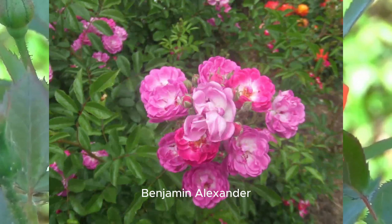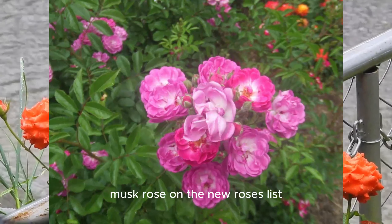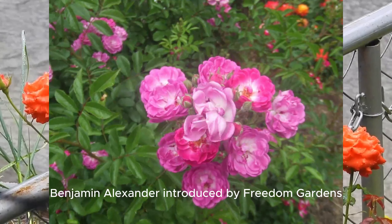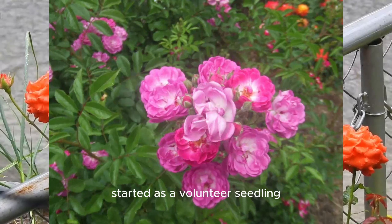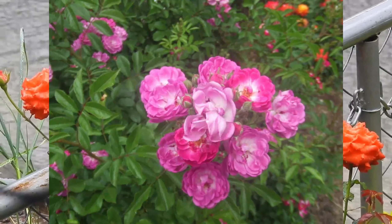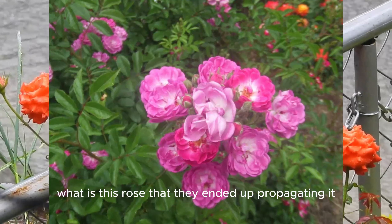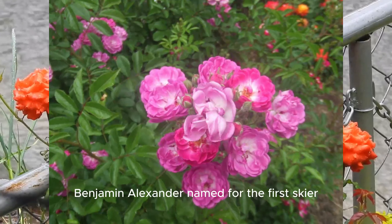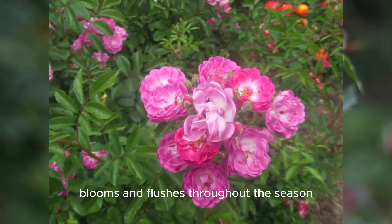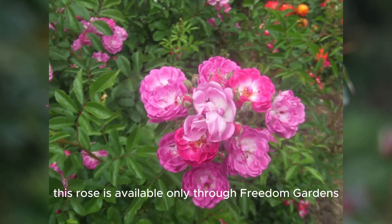Benjamin Alexander. It's not often that you'll see a hybrid musk rose on the new roses list, but one is worthy. Benjamin Alexander, introduced by Freedom Gardens, started as a volunteer seedling next to Chateau de Verre '93, and turned into this beauty. So many visitors to the rose fields at Freedom Gardens asked 'what is this rose' that they ended up propagating it. Named for the first skier to represent Jamaica in the Olympics, it blooms and flushes throughout the season and displays good winter hardiness. This rose is available only through Freedom Gardens in Ohio.